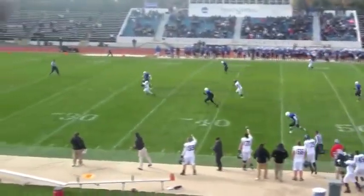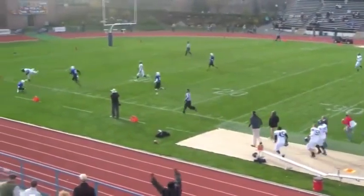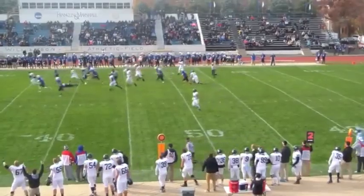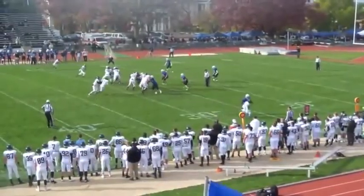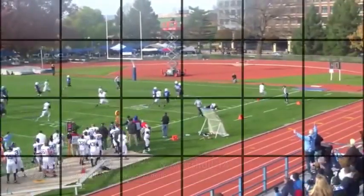Anderson, on the post pattern to Monday, who pulls it in, keeps his balance, and gets 59 yards for the touchdown. Moments later, Anderson calls his own number and runs 54 yards to pay dirt to make it a 24-14 Hopkins lead. Stuart Walters will add the capper as Johns Hopkins remains unbeaten, winning 33-14.